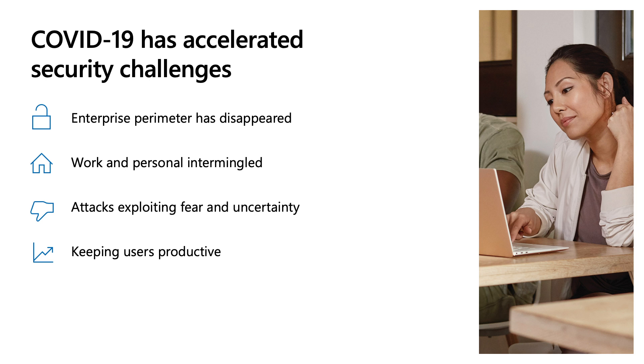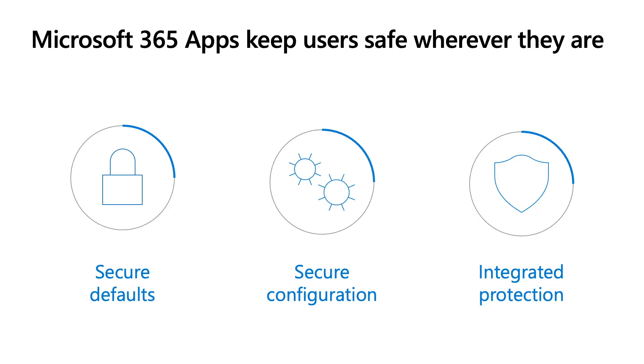Attackers exploit fear and uncertainty given the current times. The many instances of COVID-themed malware campaigns are good examples of this. And now more than ever, you have to secure your users without impacting their day-to-day productivity. Microsoft 365 apps can play a crucial role in these security efforts in three ways: by enabling security mitigations by default, by providing controls to deploy security policies to your users no matter where they are, and by enabling integrated protection leveraging the Microsoft Threat Protection stack.